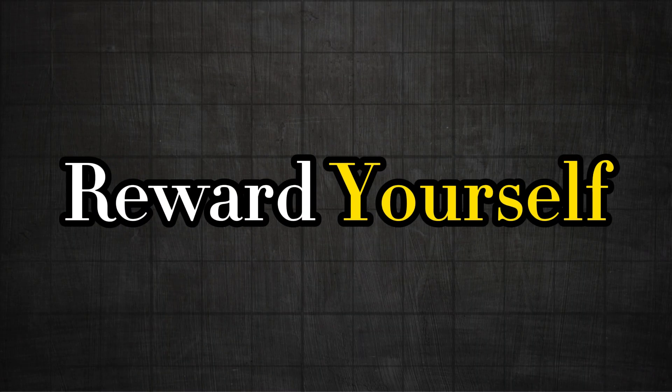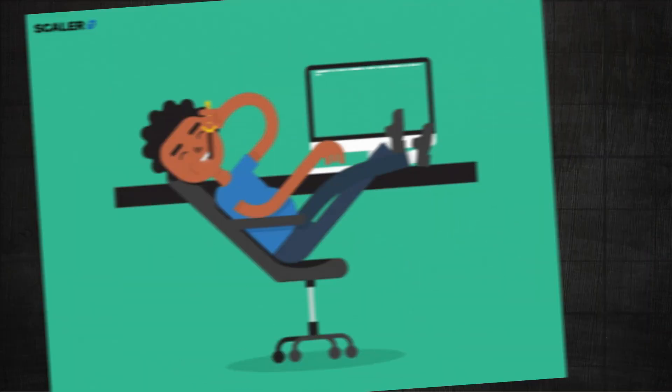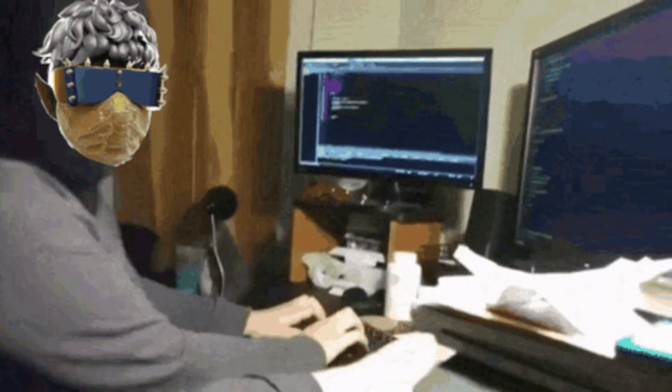Three: reward yourself. After completing each task, reward yourself. This reward could be as simple as a cup of coffee, a short walk, or a favorite snack. These little rewards act as motivation, giving you something to look forward to after each successful milestone.